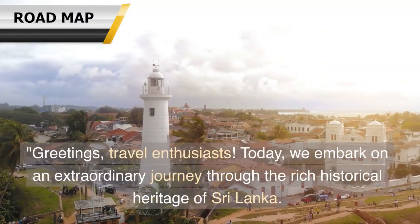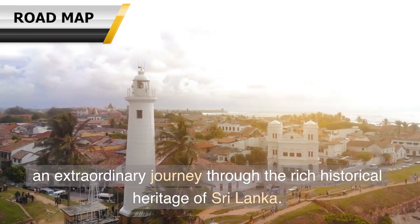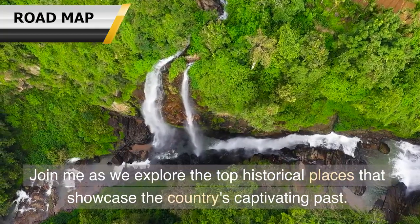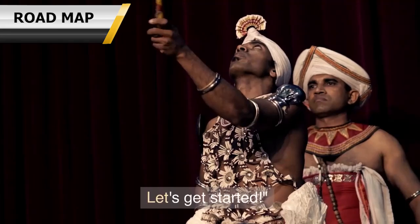Greetings, travel enthusiasts. Today, we embark on an extraordinary journey through the rich historical heritage of Sri Lanka. Join me as we explore the top historical places that showcase the country's captivating past. Let's get started.